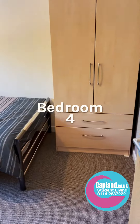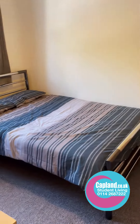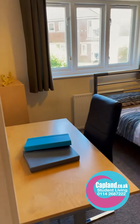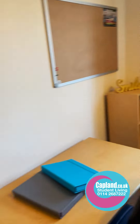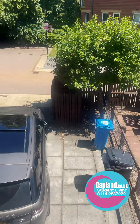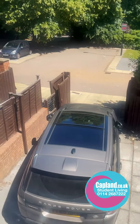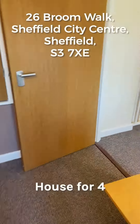Here is the final bedroom — bedroom four — with a large wardrobe, the bed, and the desk. This is 26 Broom Walk, a great city centre location. There is parking at the rear — you can see it out of the window here — with space for two to three cars. Many thanks, bye for now.